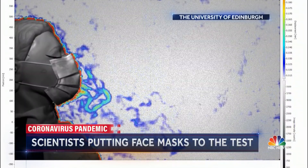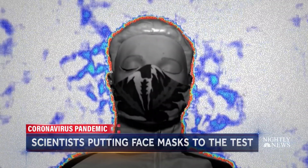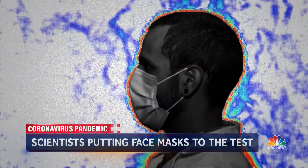Overseas at the University of Edinburgh in Scotland, researchers tested masks using a mannequin connected to a cough-simulating machine. These images show the airflow when someone breathes or coughs without a mask — and this is the airflow with a mask.